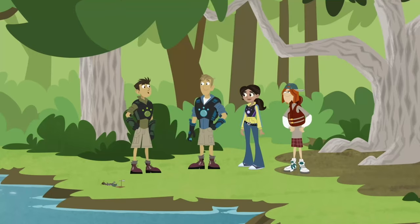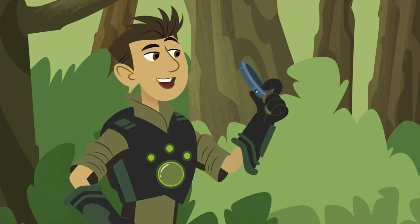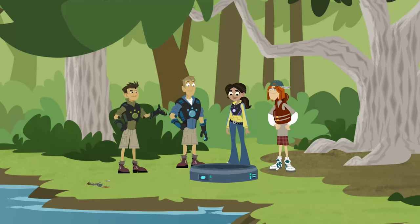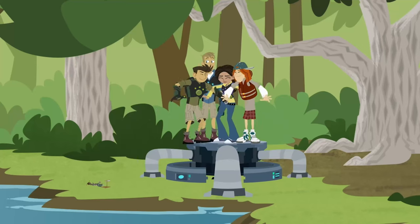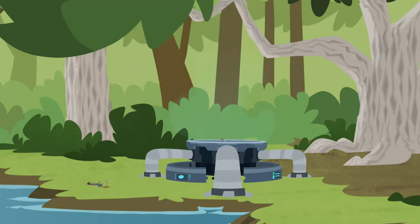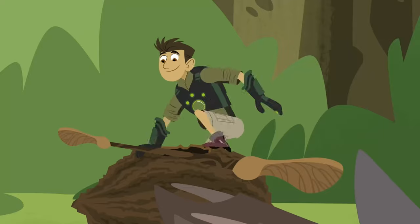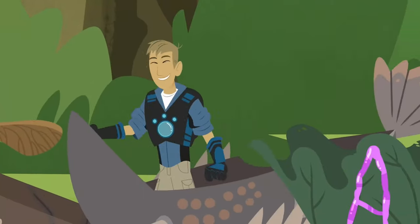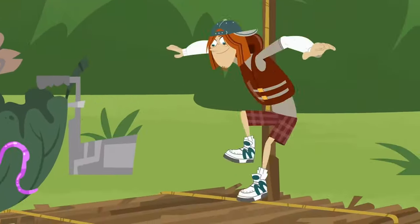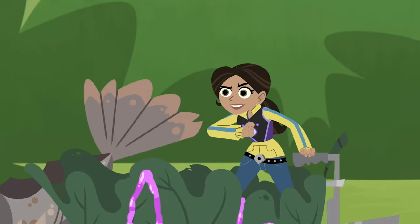Okay, we'll race from here down to that bridge. Expand miniaturizer! And now, we miniaturize! To the teeny-tiny boats! On your marks! Get set! Go!